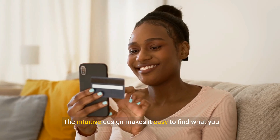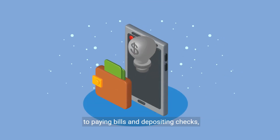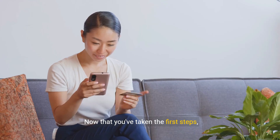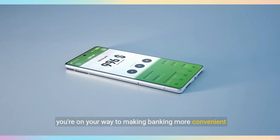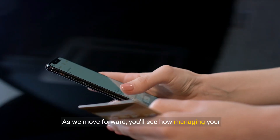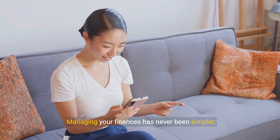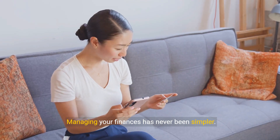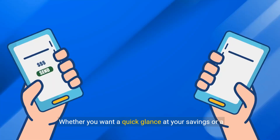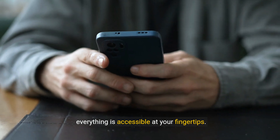The intuitive design makes it easy to find what you need. From managing your accounts and transferring funds to paying bills and depositing checks, the app is built to cater to your needs. Now that you've taken the first steps, you're on your way to making banking more convenient and accessible than ever before. With mobile banking, viewing your account balances is just a tap away. Whether you want a quick glance at your savings or a thorough review, everything is accessible at your fingertips.